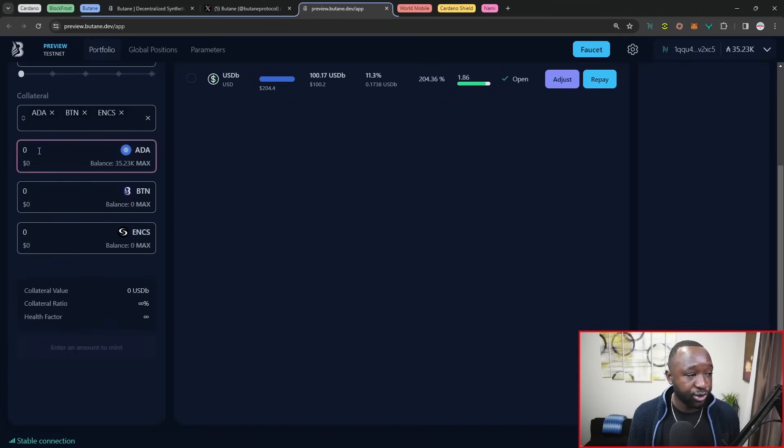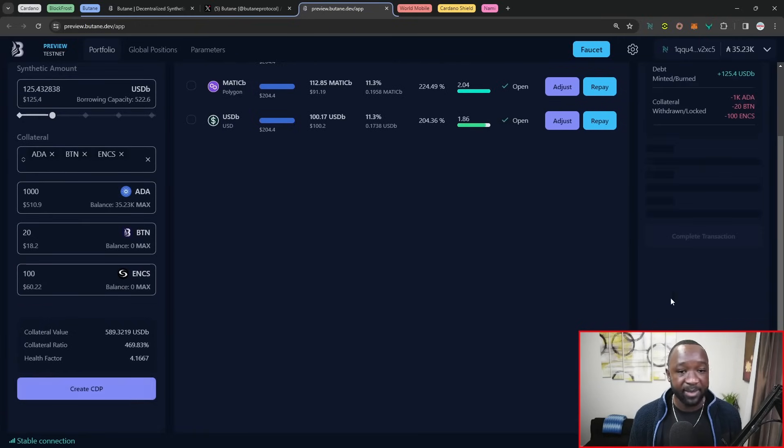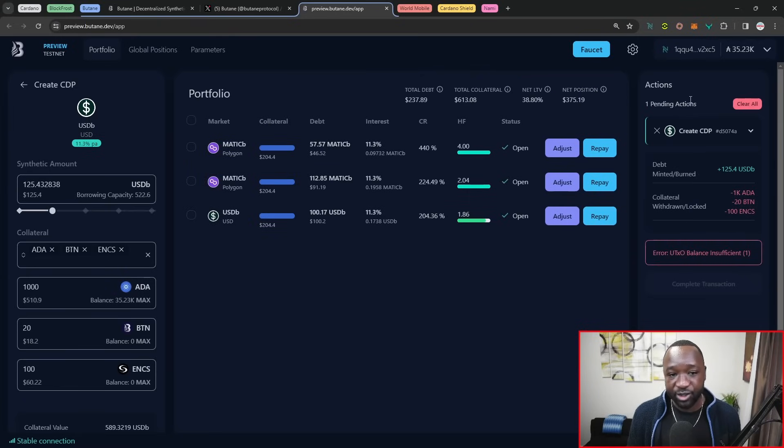When you go ahead and actually create your asset or CDP, you can type in some numbers to identify exactly how much you want to mint, and then click on 'Create my CDP'. On the right-hand side, you have some actions that allow you to review everything before you actually create the CDP. At that point, you can see exactly how much you would be earning of the USDB versus your collateral that you're putting down. My wallet isn't set up to be accurate right now, so I can't actually complete this transaction, but I do want to show that off.